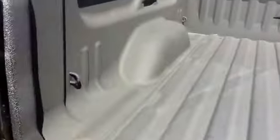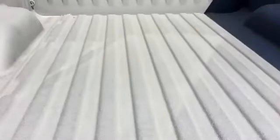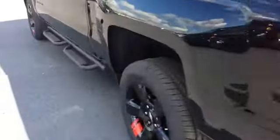This one also has the easy drop and lift tailgate. And as you can see, it already has the spray-in bed liner. We'll go ahead and hop to the back — I'll show you this beautiful jet black leather interior.